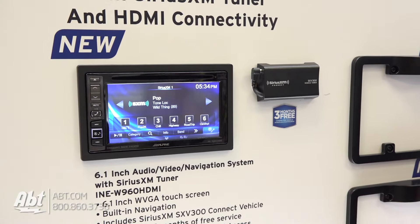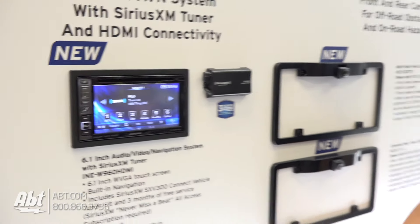And you said HDMI connection on this one as well? Yes, there's an HDMI input and it has your basic functions like Bluetooth, navigation, and a 6-inch screen. But no Android Auto or Apple CarPlay on this one, correct? Correct.